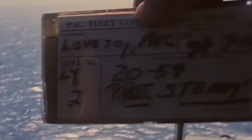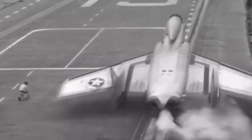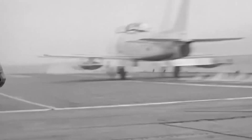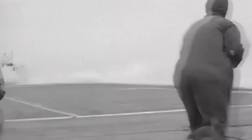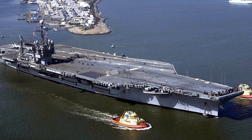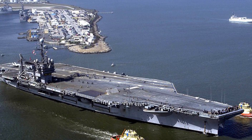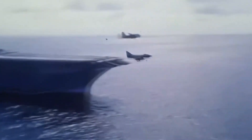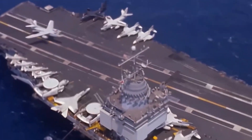The Kitty Hawk class carriers were essentially improved Forrestals with a 40-feet longer angled deck, larger fuel tanks, relocated elevators, and installed Terrier missile launchers. Three were built in total. The fourth Kitty Hawk class carrier, USS John F. Kennedy, is considered a subclass with minor design changes. JFK was meant to be nuclear powered, but budget cuts resulted in her being conventionally powered, making her the last conventionally powered carrier built for the U.S. Navy.